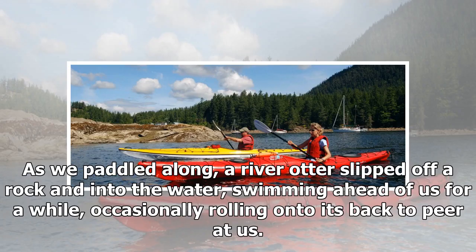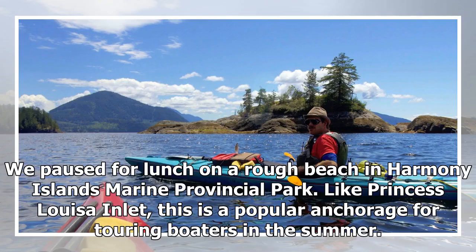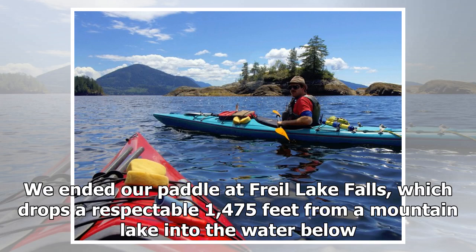As we paddled along, a river otter slipped off a rock and into the water, swimming ahead of us for a while, occasionally rolling onto its back to peer at us. We paused for lunch on a rough beach in Harmony Islands Marine Provincial Park, a popular anchorage for touring boaters in the summer. We ended our paddle at Frail Lake Falls, which drops a respectable 1,475 feet from a mountain lake into the water below.